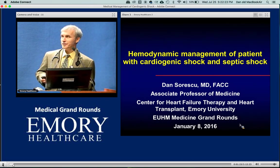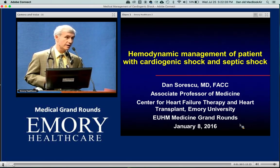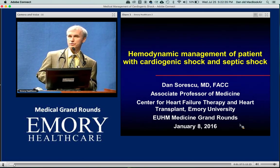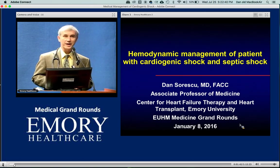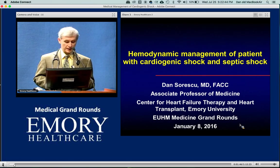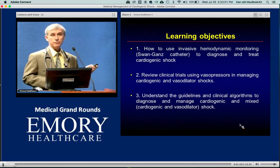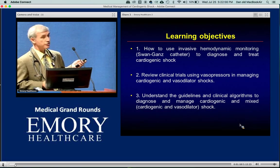Medical therapy is still the mainstream of what we do. Of course, it's very difficult to perform medical therapy in these advanced situations unless you also have a way of invasive monitoring. I'm going to try to show how we can use the Swan-Ganz catheter nowadays to tailor therapy and bridge the patient until we come up with better solutions. The purpose is to show how to use invasive hemodynamic monitoring to diagnose and treat cardiogenic shock.